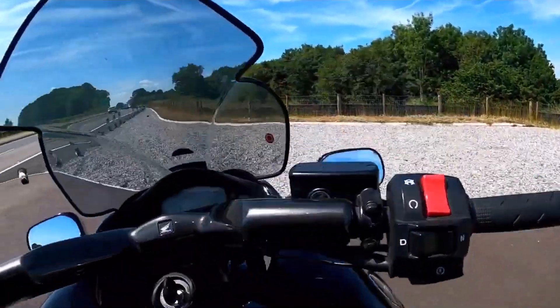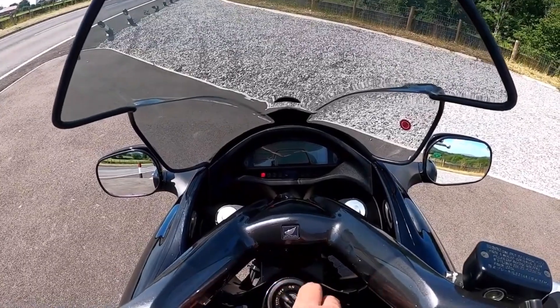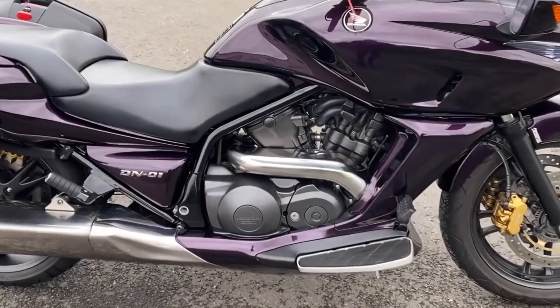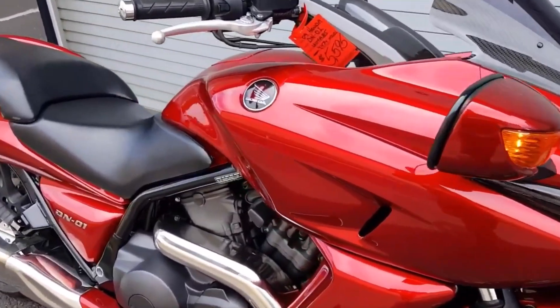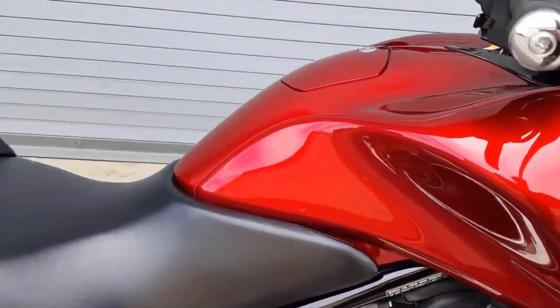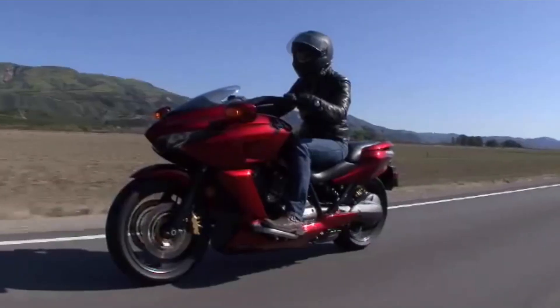I expect the people that like this bike really like this bike. Because if you just want a bike that does a job, this thing will do it really well. However, if the job you want it to do is high cornering, high-speed excitement, this may not be it. It also, like so many Hondas these days, lacks a bit of character — it's that car-like thing again.